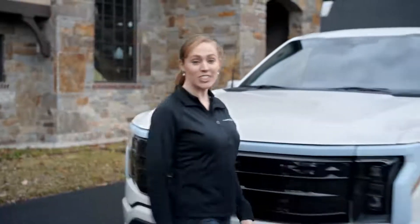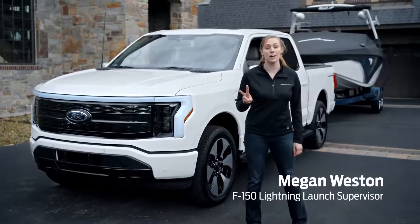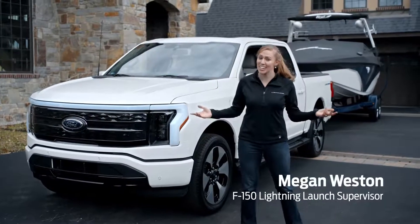Two big questions we get about the all-electric F-150 Lightning truck are: can it tow, and how does towing affect battery range? The answer — heck yeah it can tow.